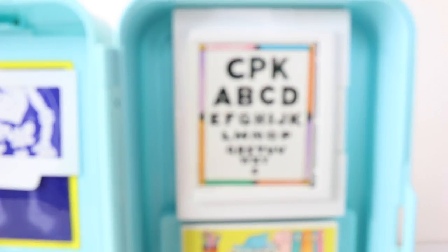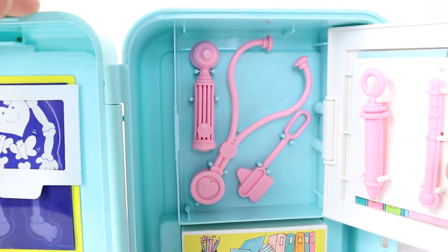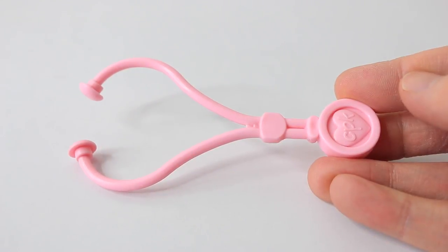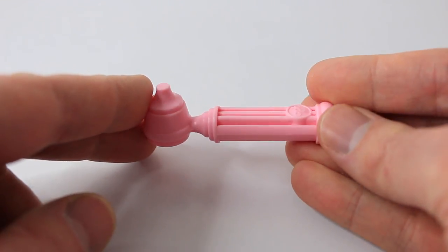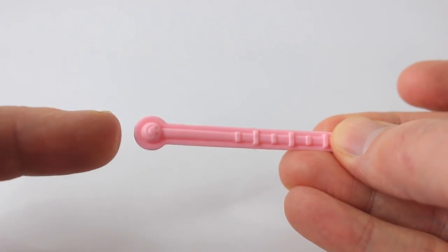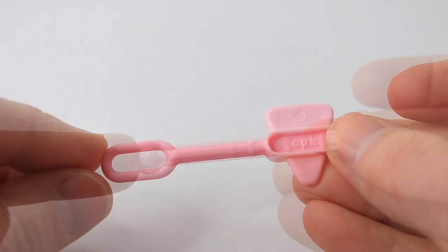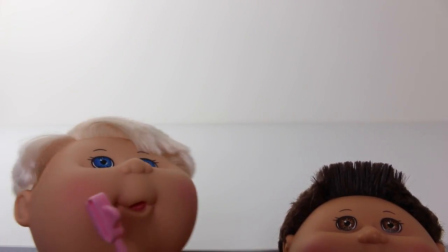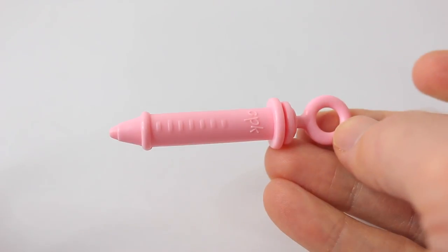I think a certain someone might need glasses! Behind the chart we have a cabinet which opens up. Inside the cabinet we have all our equipment — this includes a stethoscope for checking the heartbeat, an otoscope which is used to check inside your ears, a thermometer with a little smiley face on the end, a hammer for testing your reflexes, and the last thing that comes included is a syringe.